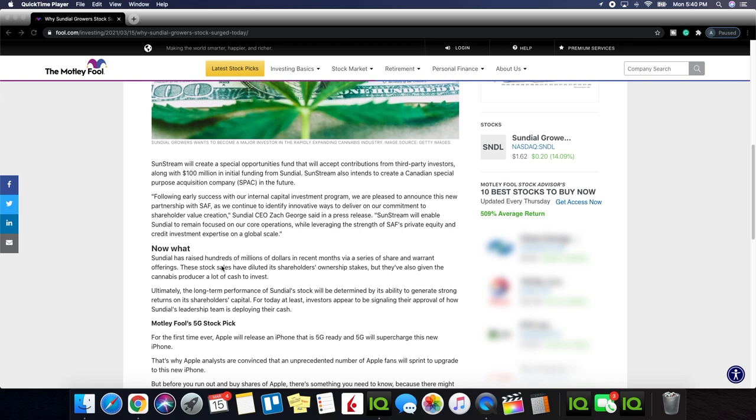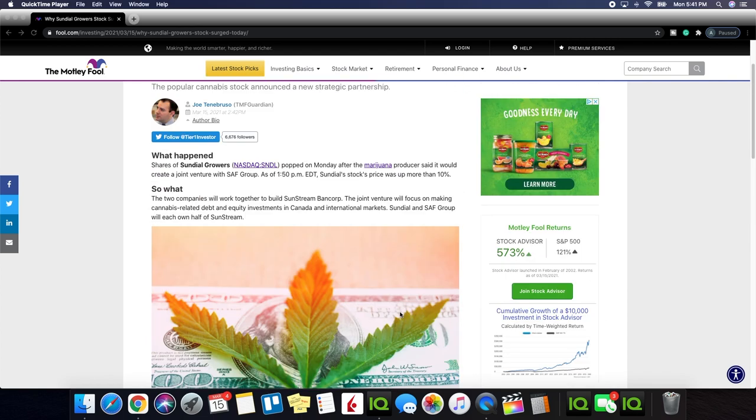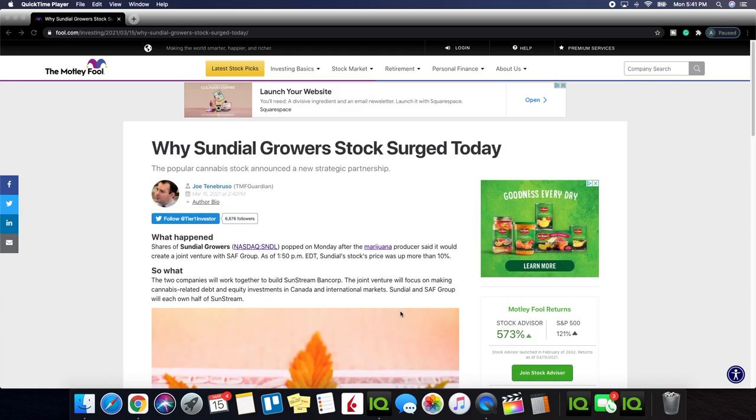Sundial has raised hundreds of millions of dollars in recent months via a series of share and warrant offerings. These stock sales have diluted shareholders' ownership stakes, but they've also given the cannabis producer a lot of cash to invest. Ultimately the long-term performance of Sundial's stock will be determined by its ability to generate strong returns on shareholders' capital. For today at least, investors appear to be signaling their approval of how Sundial's leadership team is deploying their cash.